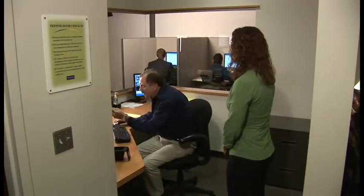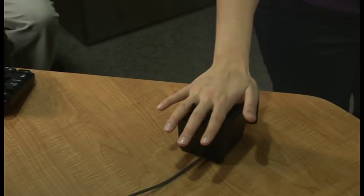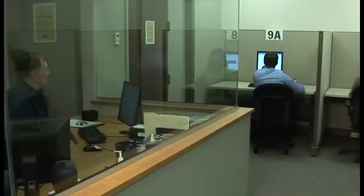Once you have completed the check-in process, the test administrator will scan your palm for admittance to the testing room. You will be given an erasable noteboard and escorted to your workstation. Then the test administrator will launch your exam.